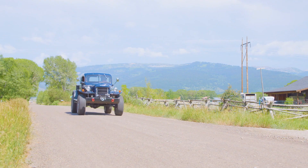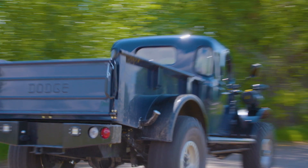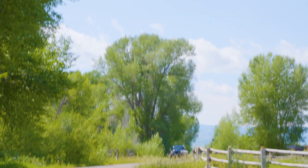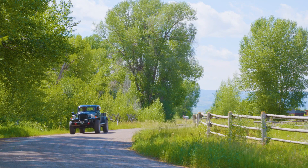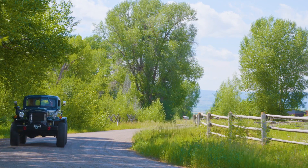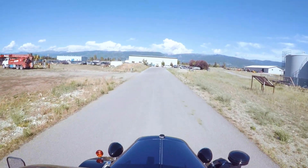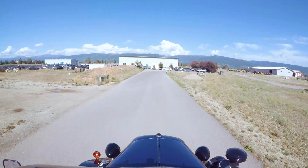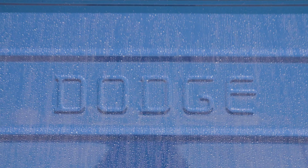The Dodge Power Wagon came out immediately after World War II and was in production all the way through 1968. They're some of the toughest, hardest-working trucks that were ever available on the American market. When I was a kid growing up, my dad had a Korean War Power Wagon, and as a little kid he used to let me drive the thing. It was just this fascinating, larger-than-life kind of machine, and I think it was some of those early experiences that just made me fall in love with these machines.